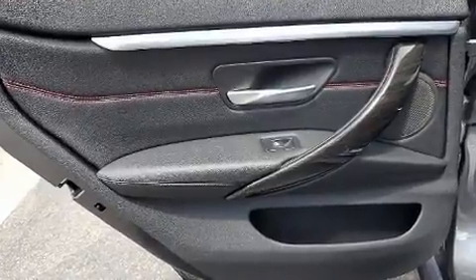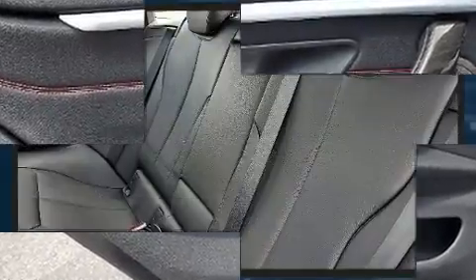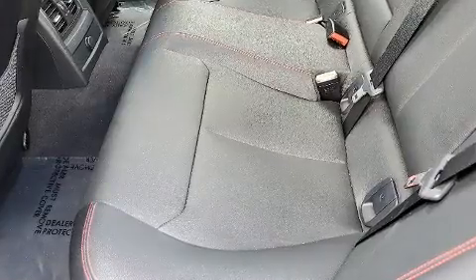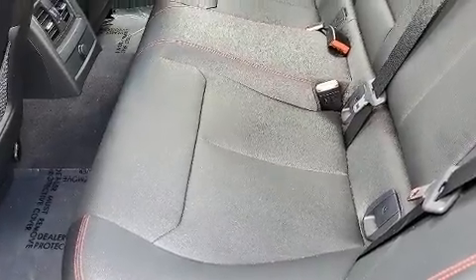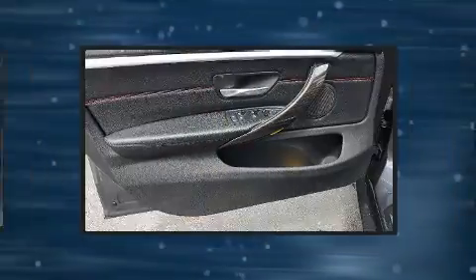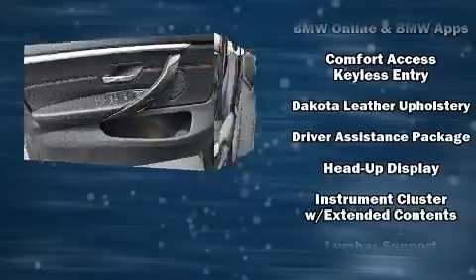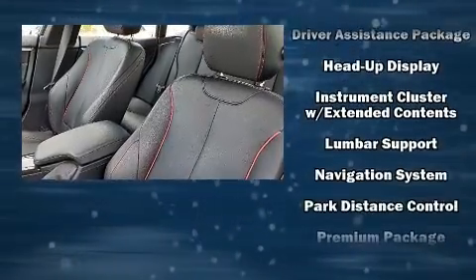Drivers benefit by not having to take their eyes off the road. Passengers are protected by various safety and security features, including dual front impact airbags, an emergency communication system, and four-wheel disc brakes with ABS. This vehicle has achieved certified pre-owned status by passing BMW's rigorous certification process.